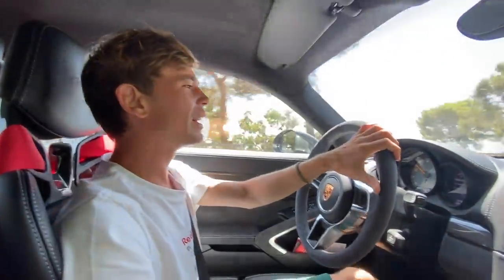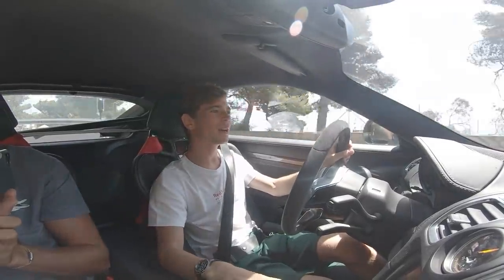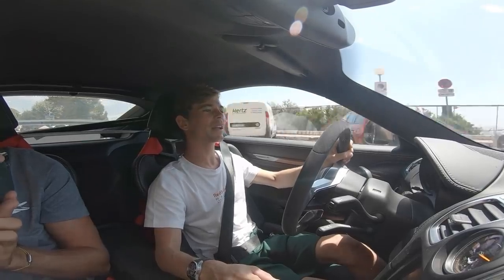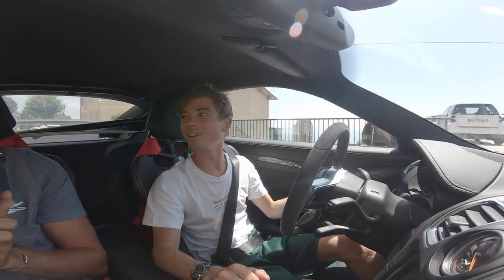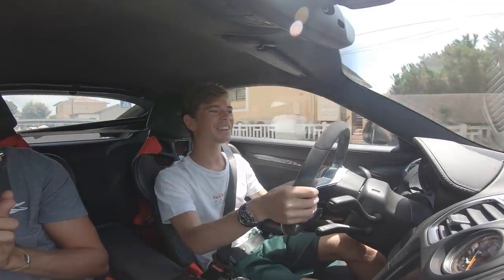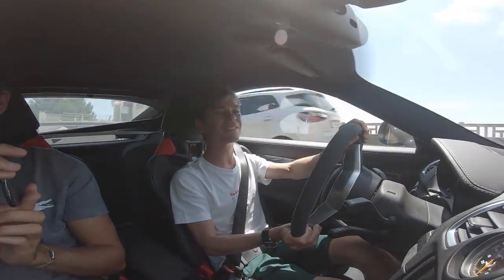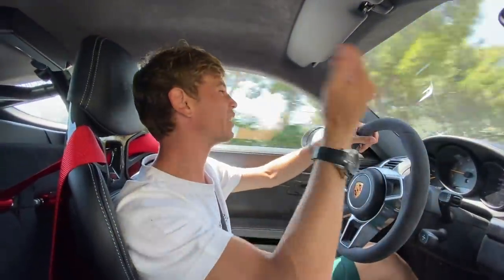It has a real sweet spot for me because the first ever video I made on my French channel was with a Boxster Spyder, which is effectively a convertible version of this car, and I spent a week or two with it in LA and completely fell in love. I look forward to seeing what they do next with this platform — whether it will be a GT4 RS, whether that will be manual. Every time I get into one of these I kind of regret not getting one — this is so, so cool.